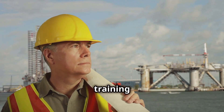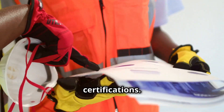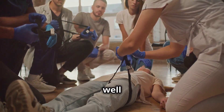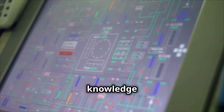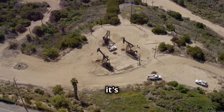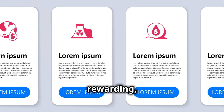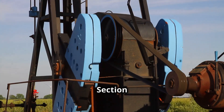Most companies require a high school diploma or equivalent. Many prefer some vocational training or an associate's degree in a related field. And don't forget about certifications — you'll need to be certified in things like well control, first aid and CPR. These certifications prove you have the knowledge and skills to work safely and effectively. It's not a glamorous job, but it's an honest one, and it can be incredibly rewarding, knowing that you're playing a vital role in keeping the world running.